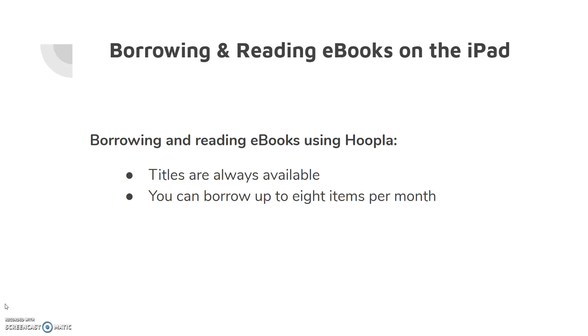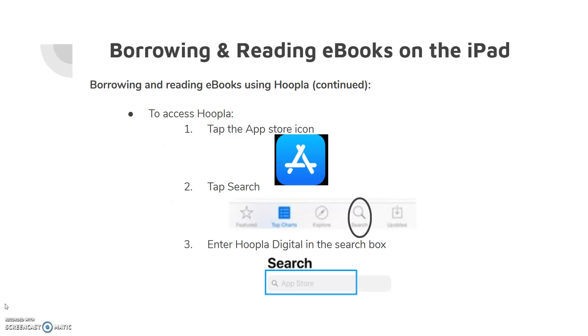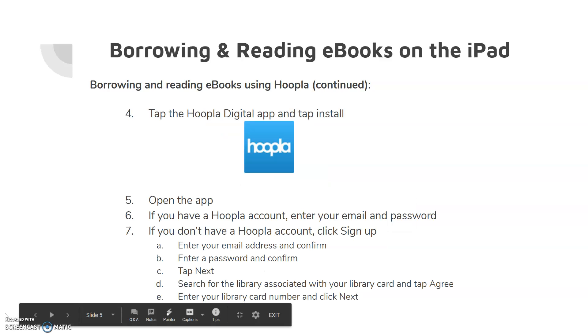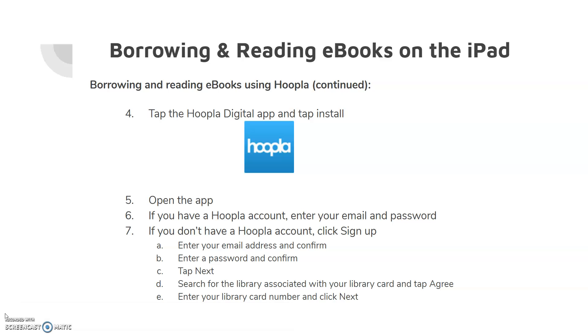On Hoopla, titles are always available and you can borrow eight items per month. To access Hoopla, tap on the App Store icon, tap Search, and enter Hoopla Digital in the search box. Tap the Hoopla Digital app and tap Install. Once the app has been installed, either tap Open or, if you are on the home screen, tap the Hoopla icon.